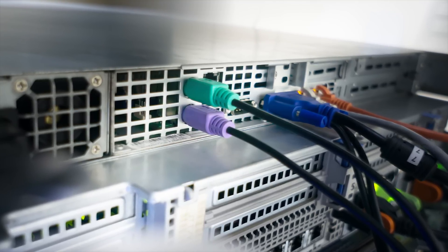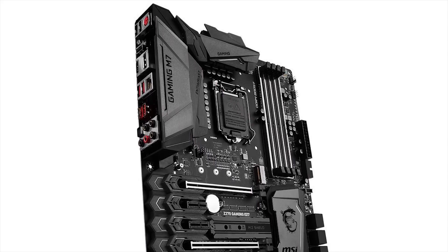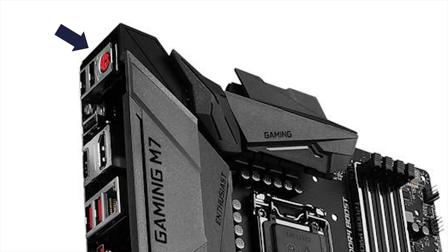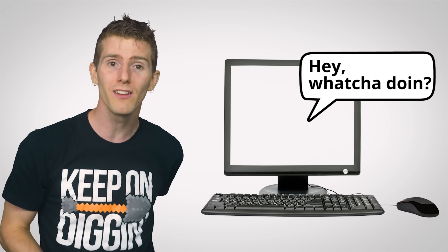Although both PS/2 and USB seem to do the same thing — connect a keyboard or mouse to your computer — there are significant differences in how they work. A USB keyboard or mouse works by polling your device. In the computer equivalent of 'Are we there yet?', many times per second your computer essentially asks your keyboard or mouse, 'Hey, whatcha doing?' And the keyboard or mouse responds by saying, for example, nothing, moving to the left, or having the D key pushed down.